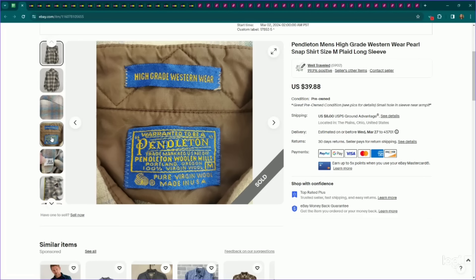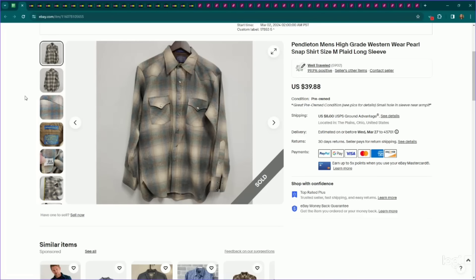I've been selling a lot of Pendleton. We're moving into spring and summer, but any kind of Pendleton, especially in the men's department that has any indication of a specific style, I always look up. This one said 'high-grade western wear' and it was a men's pearl snap shirt. I listed it for $40, it did have a small flaw, it sold for full asking price, and it only took a couple of weeks to sell.